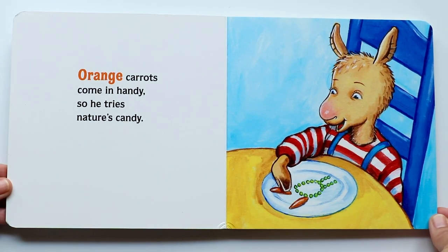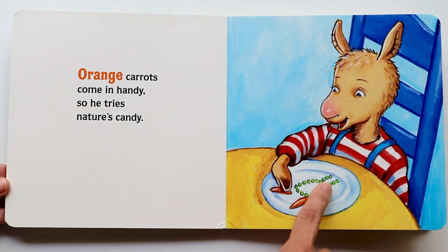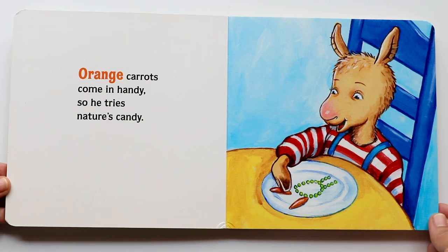Orange carrots come in handy, so he tries nature's candy. Orange is the next color. Orange! And there go the carrots on his plate. And you see the peas? And now he's putting the carrots on the top.